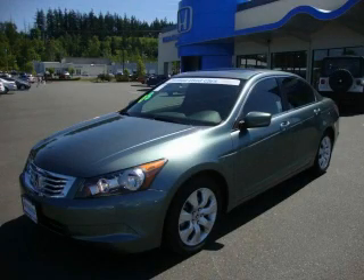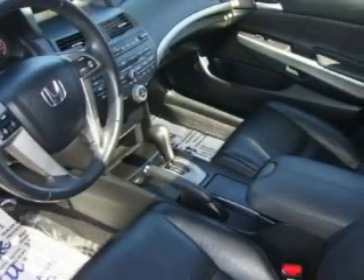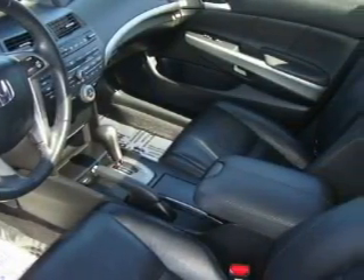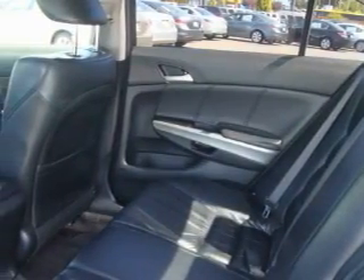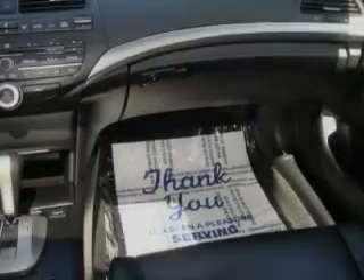This is a 2008 Honda Accord. It features a 2.4-liter four-cylinder engine and a five-speed automatic transmission. Its top features include a sunroof, heated seats, a CD player, and this vehicle has fewer than 31,000 miles on the odometer.